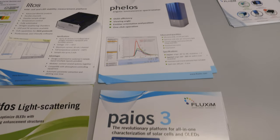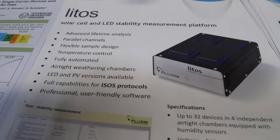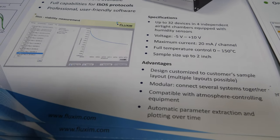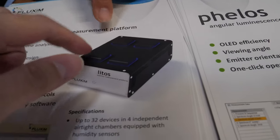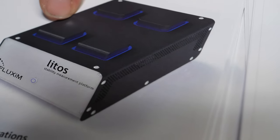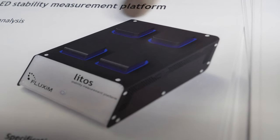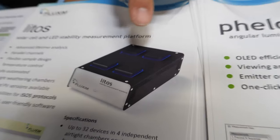The Litos stress testing system has four climate control chambers where we can control temperature, humidity, and gas flow, testing various operating conditions to see whether OLEDs are really stable.